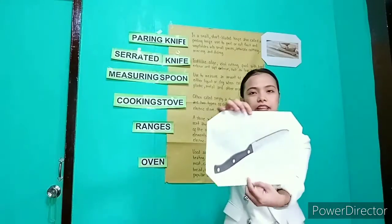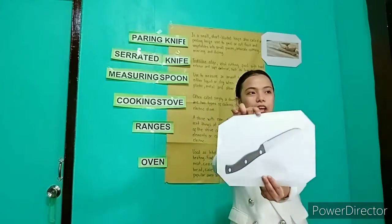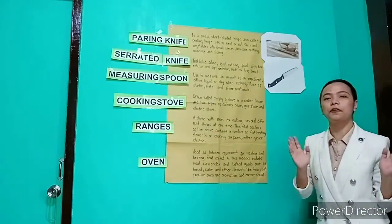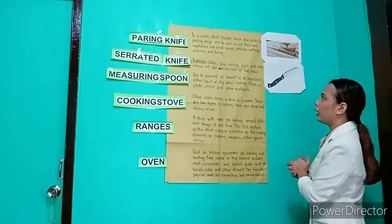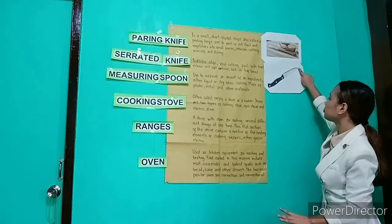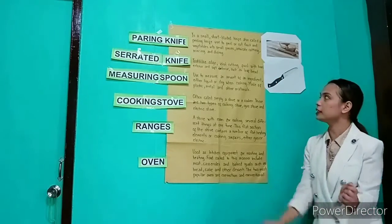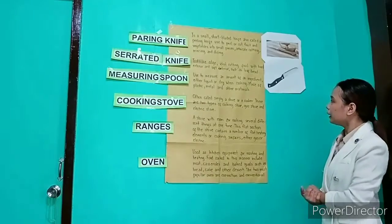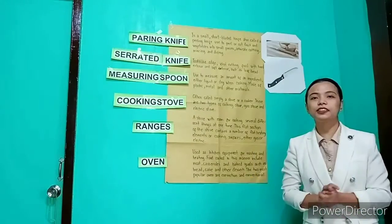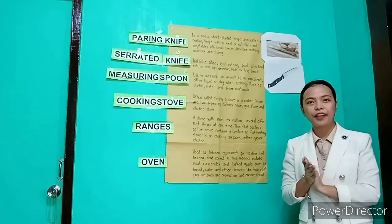Serrated knife. This is the picture of a serrated knife. The physical description of a serrated knife is a tooth-like edge, ideal for cutting food with a hard exterior and soft interior, such as a loaf of bread. This serrated knife is usually called, or commonly called, a bread knife.